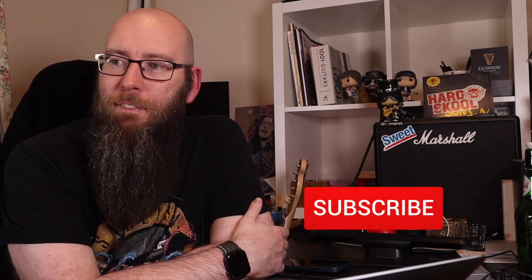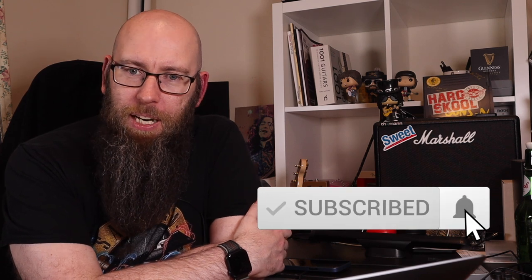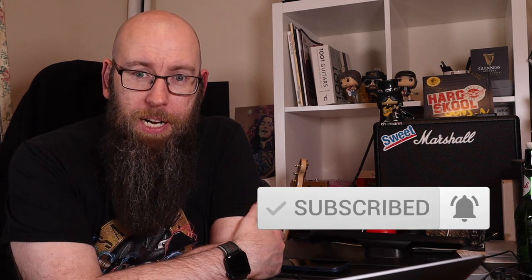Hey folks, welcome to the channel. My name is Three Chord Dave and today we're talking about the five most expensive guitars on Reverb. Some people be crazy.